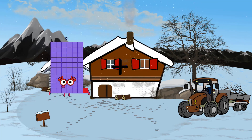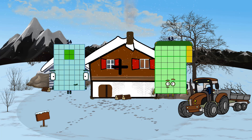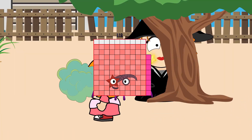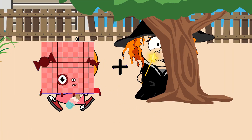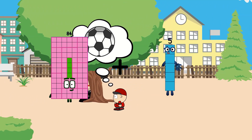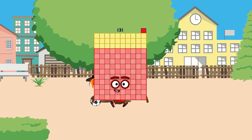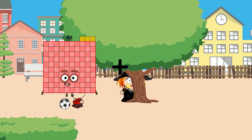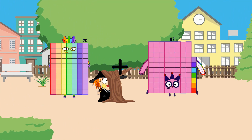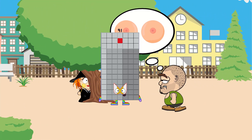54 plus 64 equals 118. 84 plus 47 equals 131. 70 plus 21 equals 91.